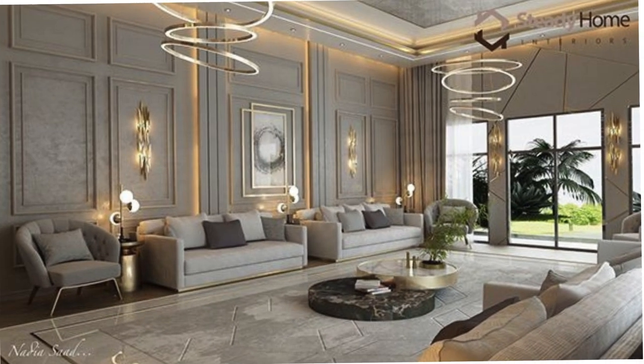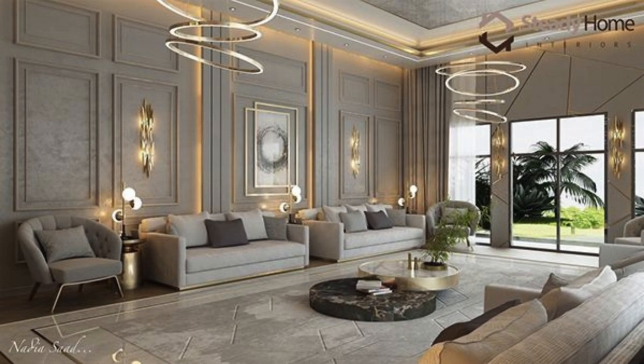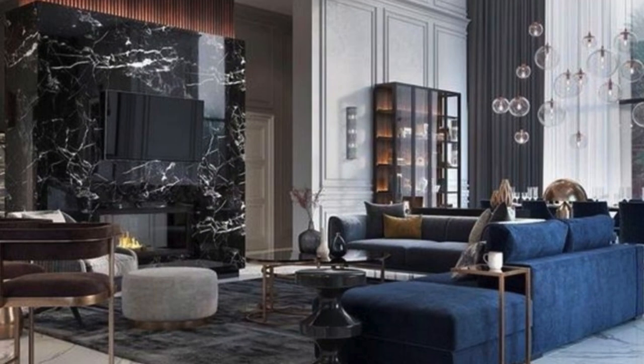A thoughtfully designed living room is not merely a collection of furniture — it is a narrative, a visual story told through the careful curation of elements that come together to create a sanctuary that is both visually stunning and intimately comfortable.